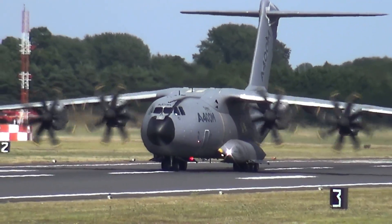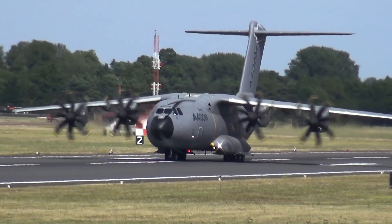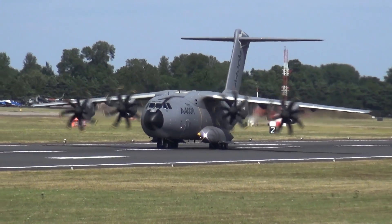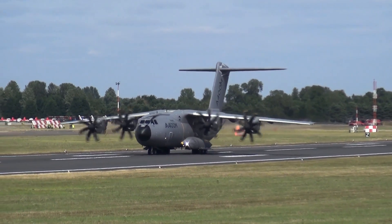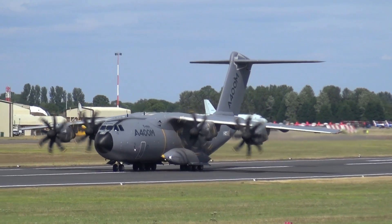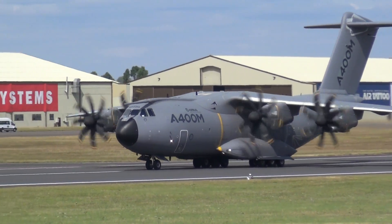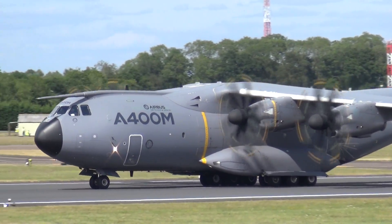The RAF air mobility fleet really has undergone a significant renewal in recent times, and a significant investment as well. If we were talking about this five years ago, we'd be talking about Project Future Brize. But Future Brize is now a reality — we now have a world-class deployment facility as a hub for global operations for the Royal Air Force, the Army and the Navy. And so, completing its sequence — the Airbus A400M.